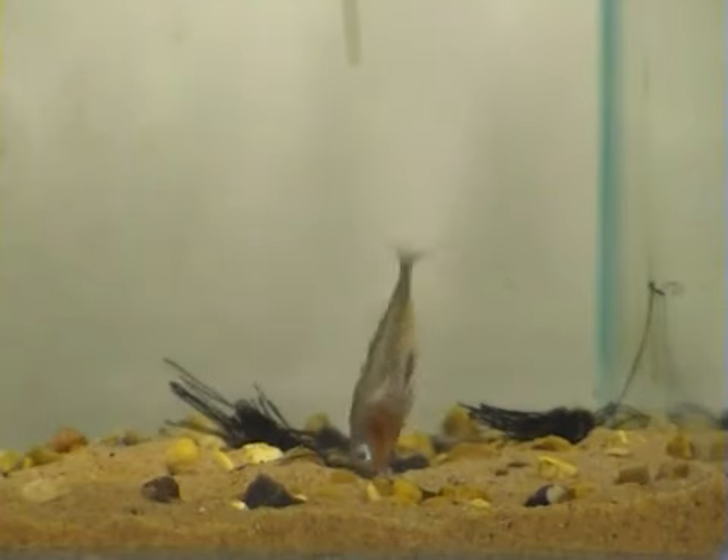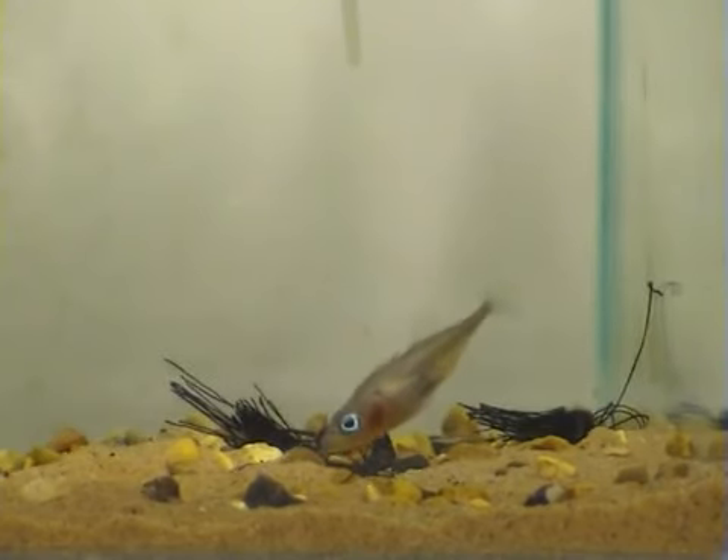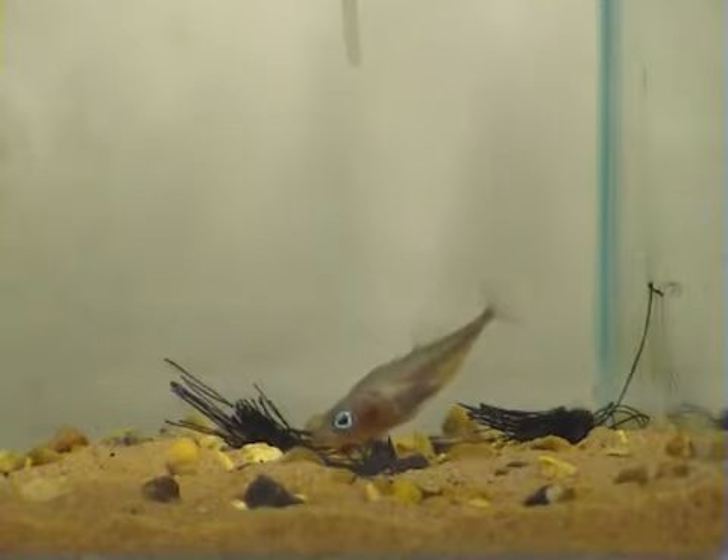Sometimes, the male pushes his snout deep into the nest and pumps sand up through his mouth and back on top of the nest. The male then starts to vigorously fan the nest with his pectoral fins — a behaviour he will use during courtship and also when he has eggs in the nest.